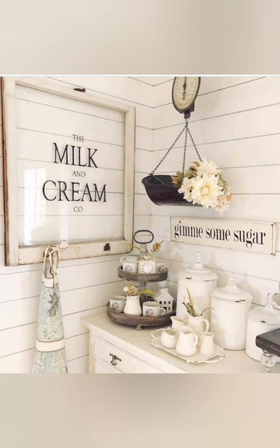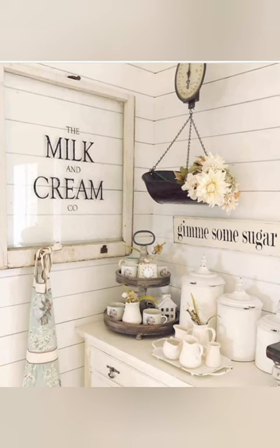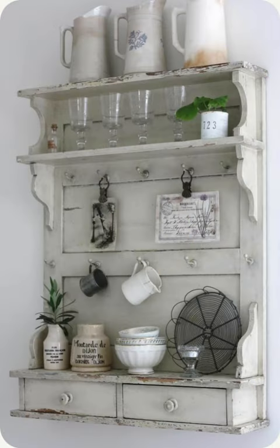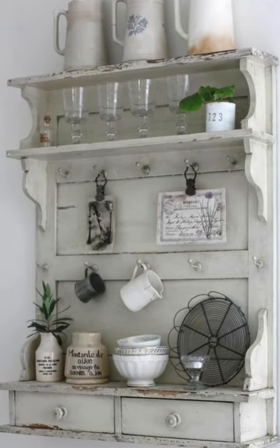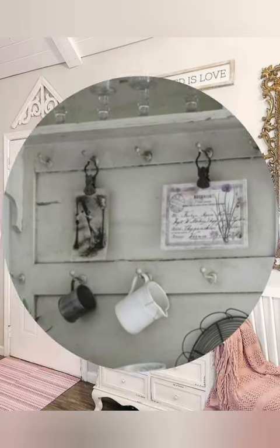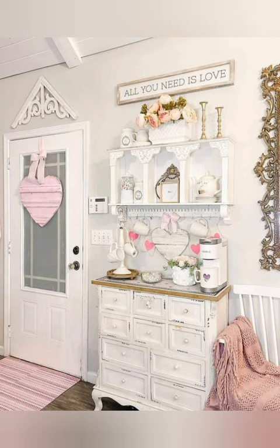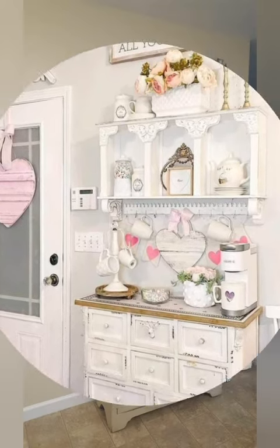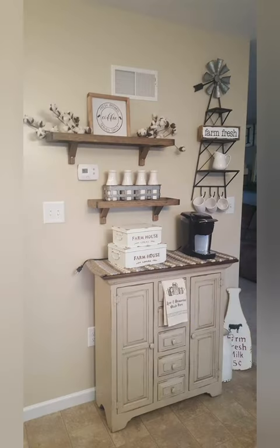Kate's motto is 'Good days start with coffee' — we are with you, Kate! Coffee is a must to start our day. The basket wall is full of textures and perfectly matches her storage baskets. Of course, who does not love a good wooden sink, right?